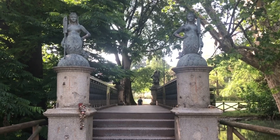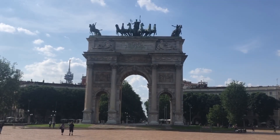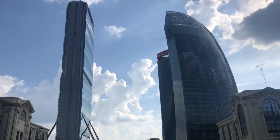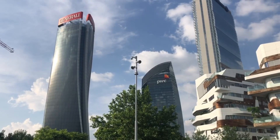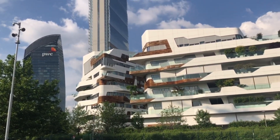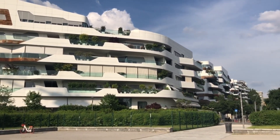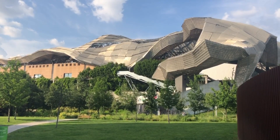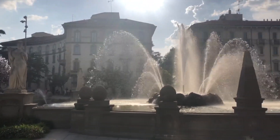I walked through the park of the castle to the city gate, and after the old city center there was this newer part called City Life with all these very interesting looking buildings. At first I was really fascinated by it and really liked it, but after walking there for a longer time it was just kind of odd to me. You comment what you think about it.